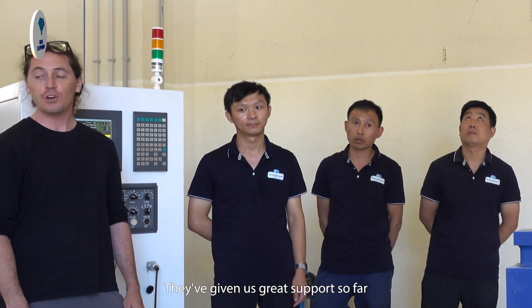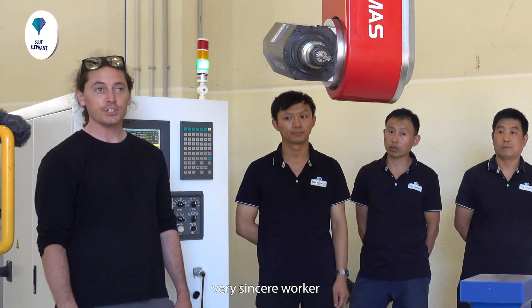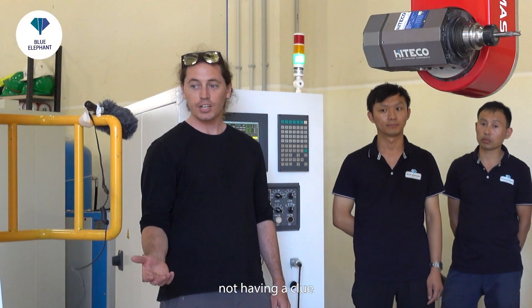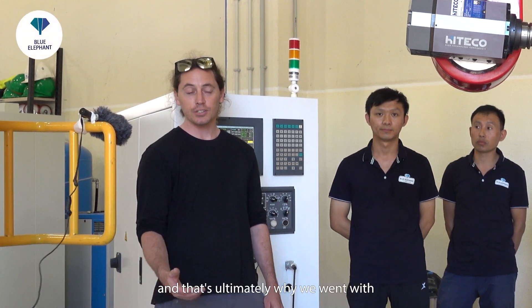They've given us great support so far. We've overcome the language barrier and I don't have any complaints about the company at all. When I started shopping for a CNC router it was a bit overwhelming online, not having a clue where to start, but they had good communication from the beginning and that's ultimately why we went with Blue Elephant, and I have no regrets.